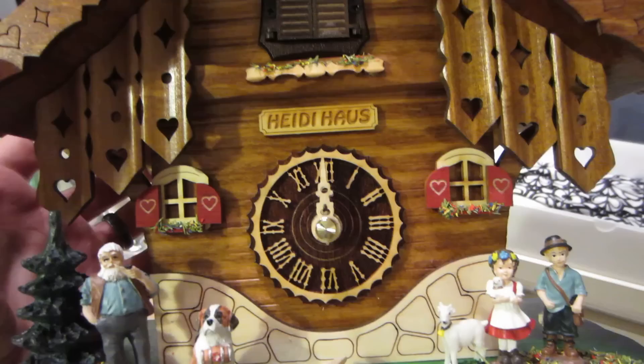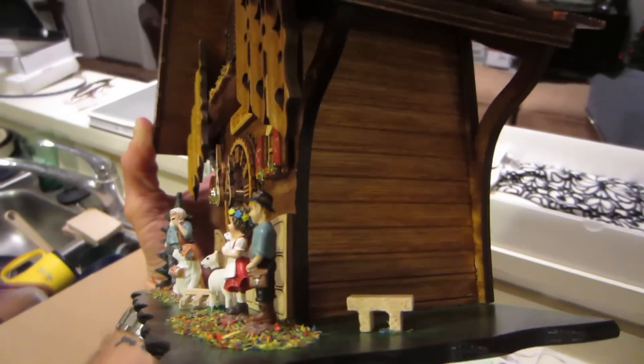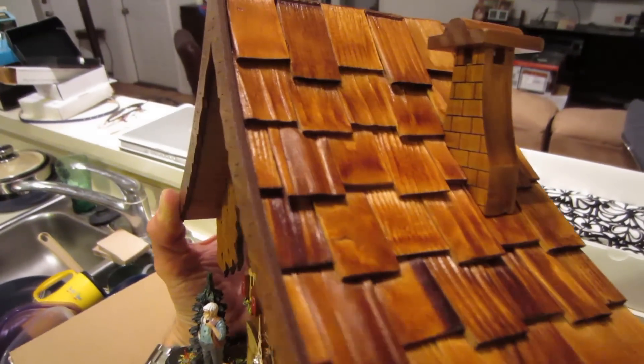I'm so excited about all those things, I'm gonna bring them all to work and use them every day. Now, we were contemplating what Heidi house is yesterday, and I looked it up on the internet and I couldn't figure it out. But it's up to you guys now — let me know if you find anything.